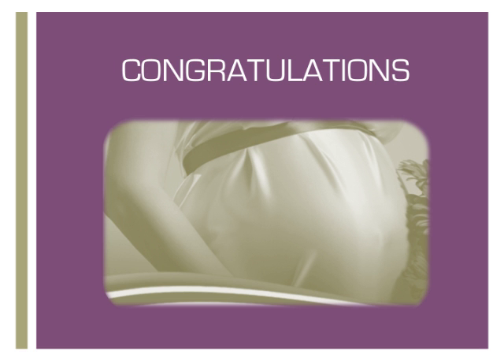Congratulations on your pregnancy! While most pregnancies are uncomplicated and result in babies without any of the conditions discussed in this presentation, a small number of pregnancies will be identified with some concerns. While these concerns are being reviewed, it's natural that some parents may begin to feel a little anxious about the possibility of their babies having one of these conditions. Please keep in mind, the chance for any of these conditions is generally very small for most people.